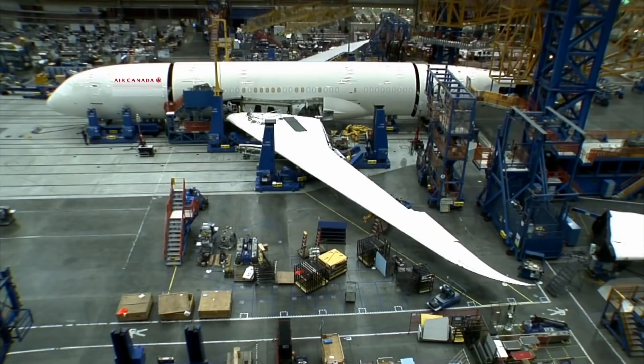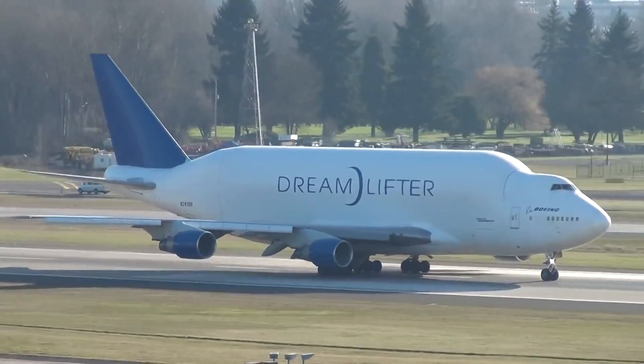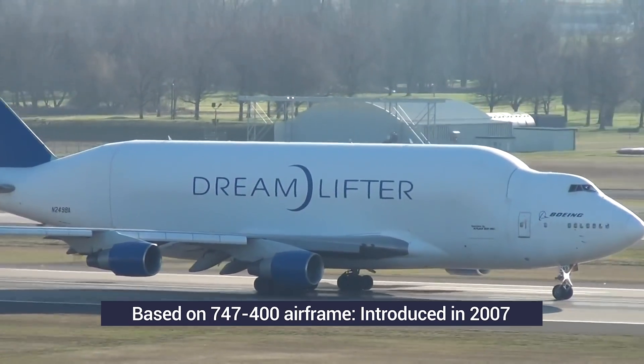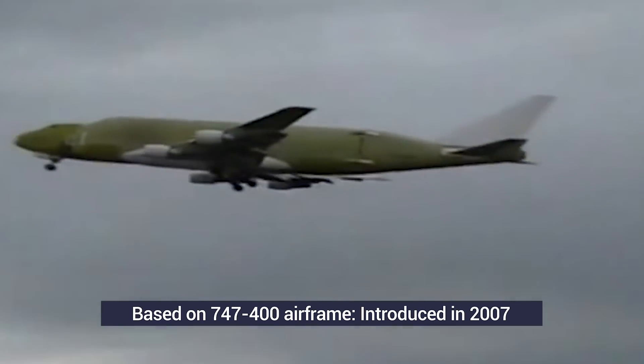Land and sea transport would be too slow, while existing freighters just weren't large enough. The solution was for Boeing to build its own fuselage transporter. Based on the 747-400 airframe, the Dreamlifter was introduced into service in 2007, with a total of four built.